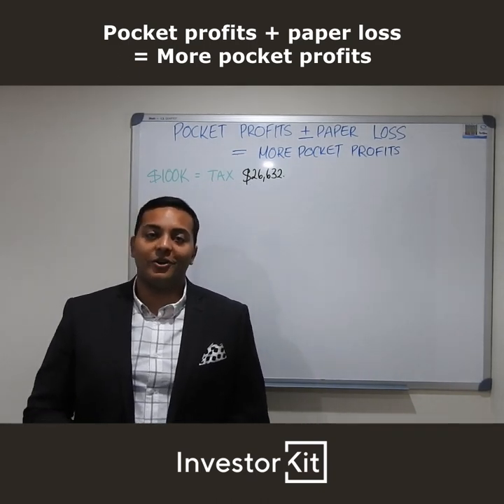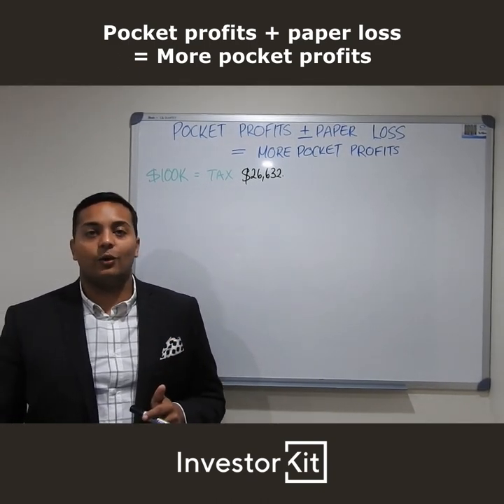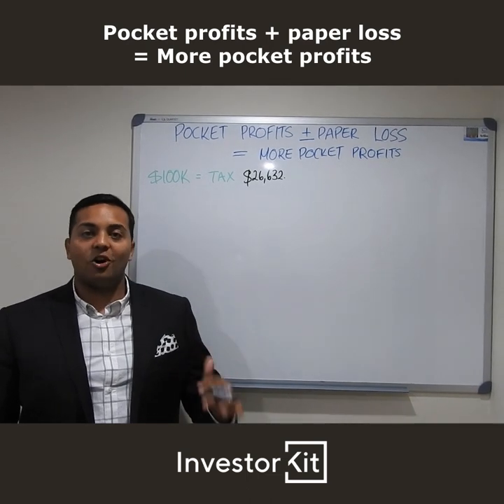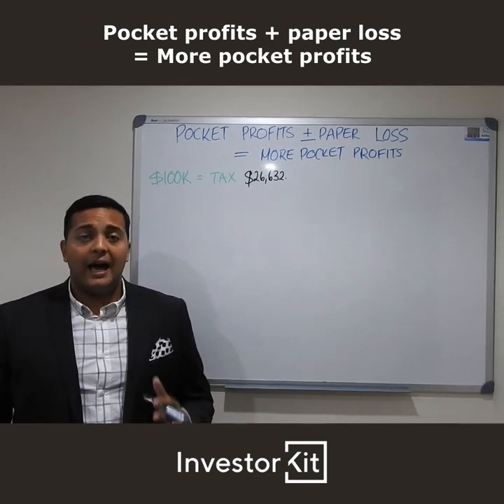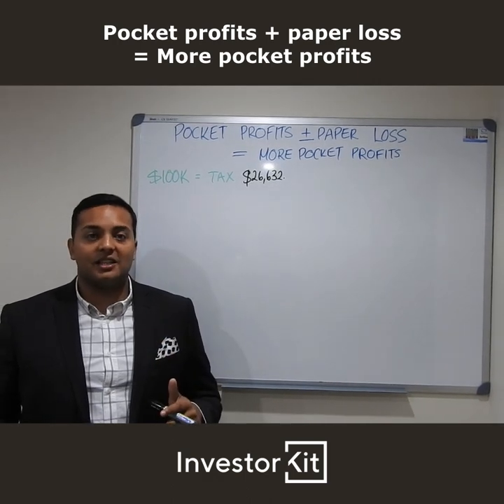Hey everyone, it's episode 2 of The Board. Just want to say a massive thanks to everyone for all the likes, the comments, the engagement on episode 1. Hope you found that valuable and I've got lots of info for today's session.